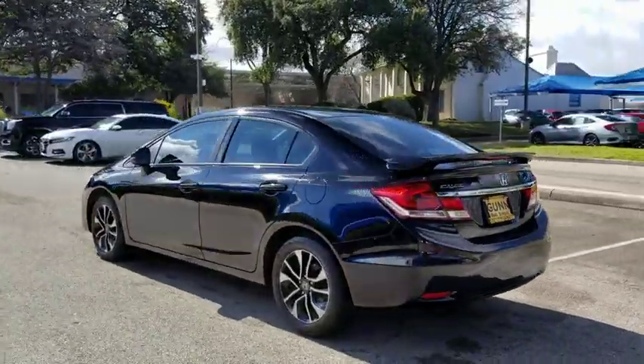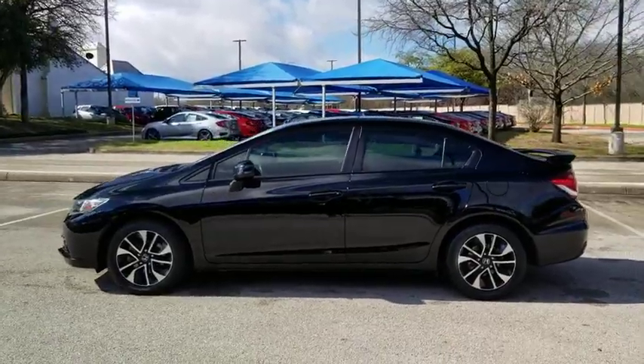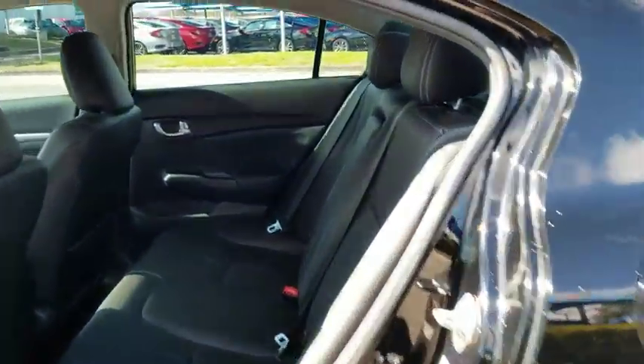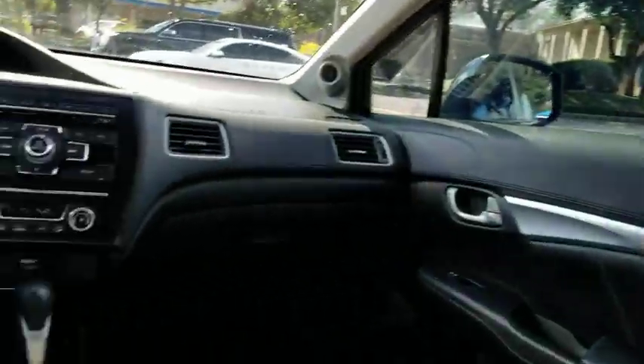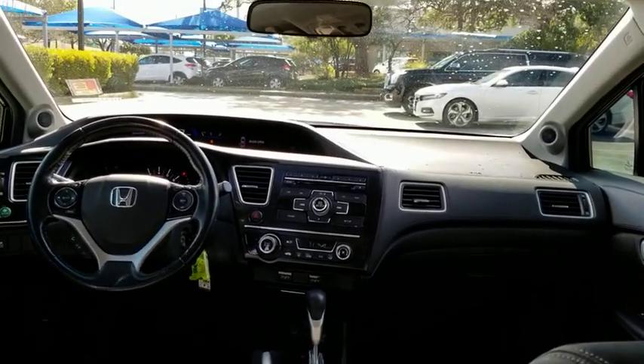Here are some of this vehicle's great options: keyless entry, backup camera, steering wheel audio controls, stability control, traction control, anti-lock braking system, Bluetooth, leather-wrapped steering wheel, front wheel drive, power steering, adjustable steering wheel, automatic transmission, cruise control.